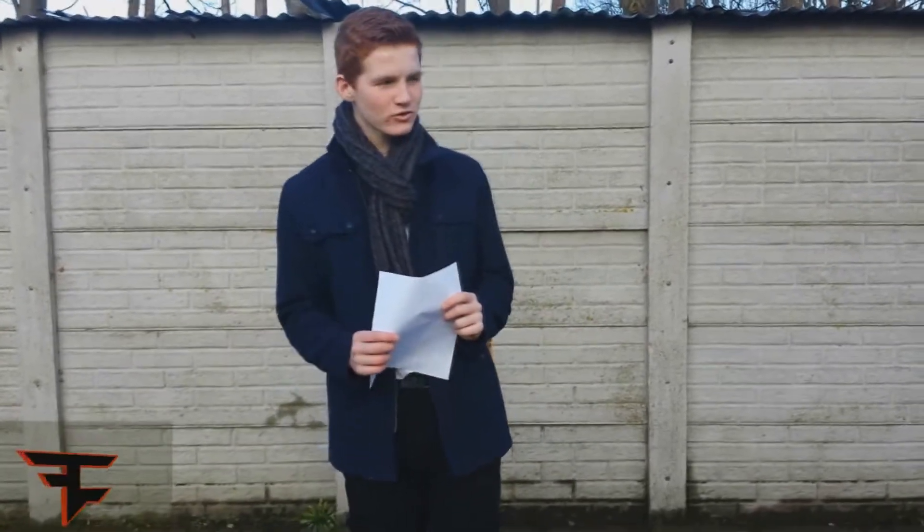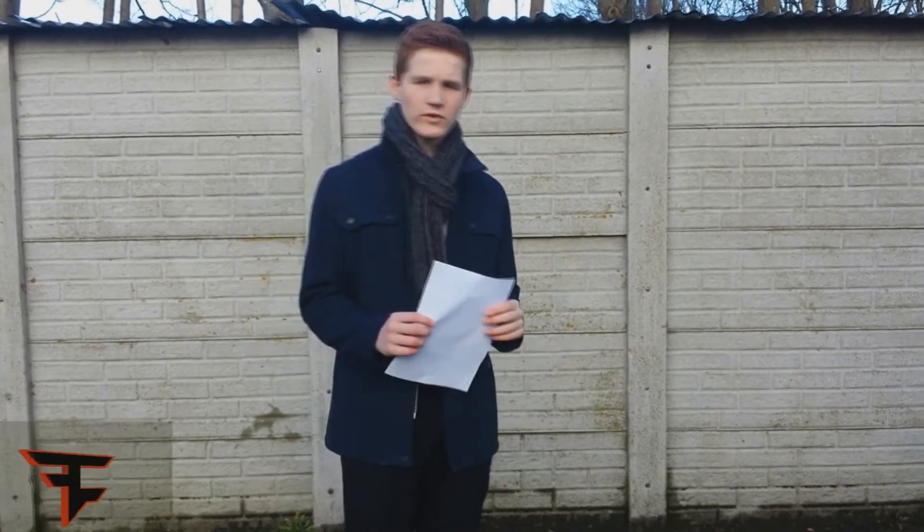Hello and welcome to Kaku's documentary on radiation. Today I'm going to be explaining what alpha, beta and gamma radiation is.